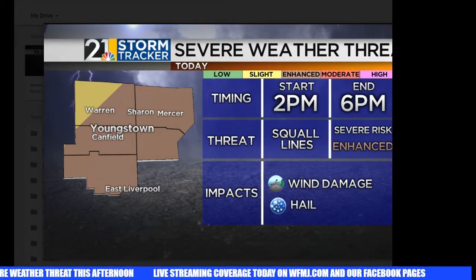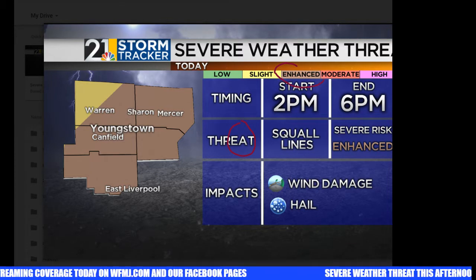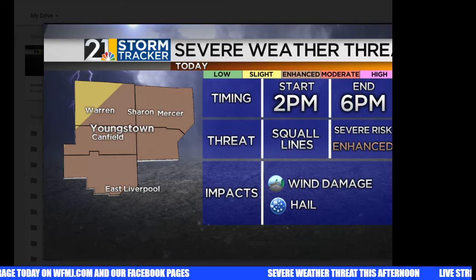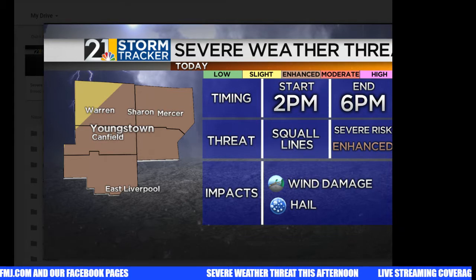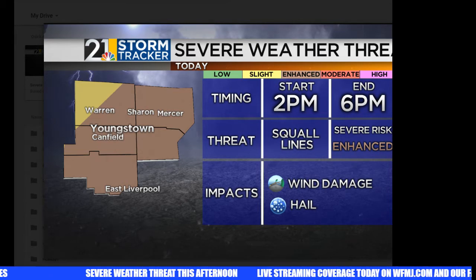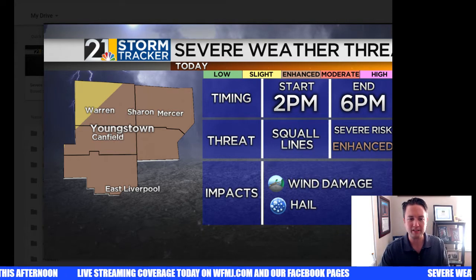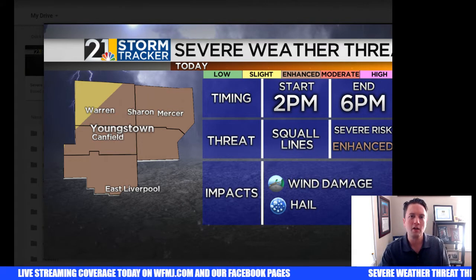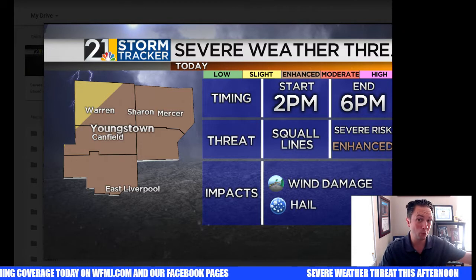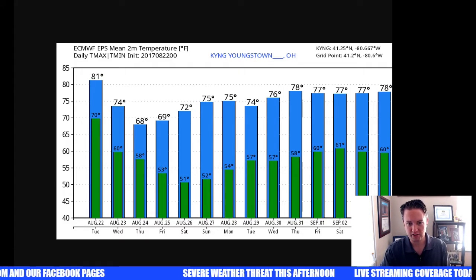The Storm Prediction Center actually has most of the valley now in an enhanced risk of severe weather — that's a category above slight. When we are in an enhanced risk, that really gets our attention; we're not in an enhanced risk very often. So that's why I'm pretty concerned about the damaging wind threat as we get into the afternoon today. Two to six is my general timing for the severe weather threat. Could we see a gusty storm just before two or even after six in some spots? It's possible, but most of this should be confined to that two-to-six time period.